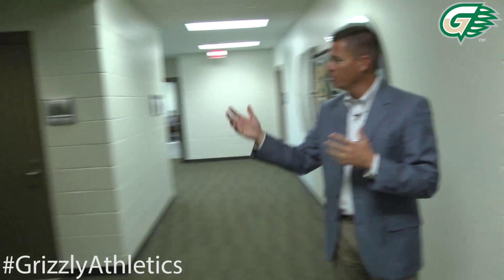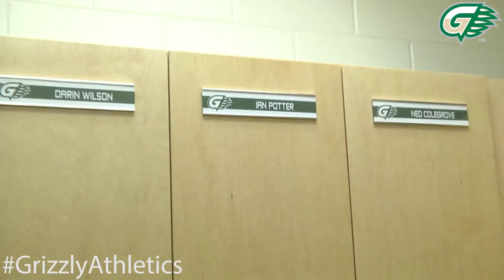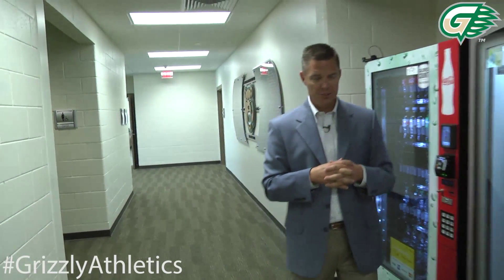Behind me, we have our athletic staff locker room. We have both men's and women's locker rooms here for our coaches and our administrators. They've got their own lockers and their own showers — all of that just for our coaching staff here at Georgia Gwinnett College.